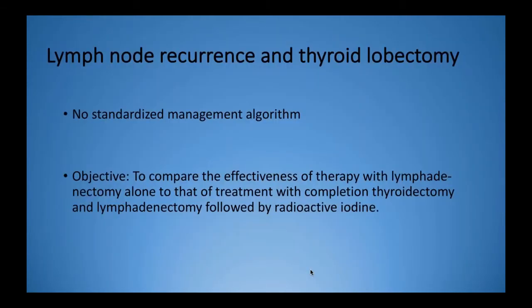The premise of the article is that in this age of de-escalation therapies, where many of us are adopting lobectomy as adequate treatment for some people with thyroid cancer, there's really no standardised management algorithm for those patients who then recur after their surgery. The main objective of this study was to compare the effectiveness of lymphadenectomy alone — just removing those involved lymph nodes without touching the contralateral thyroid — compared to the more standardised treatment of completing the thyroidectomy, removing the lymph nodes, and then giving post-operative radioactive iodine.